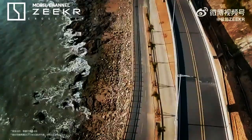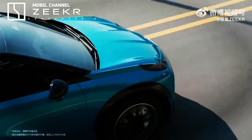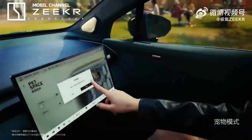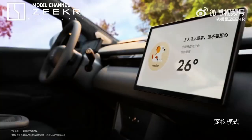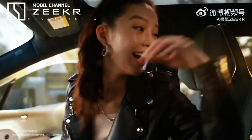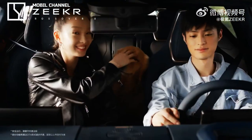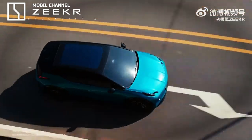Geely was originally founded in 1986 but only entered the automotive business in 1997. In recent years, the company has grown to become one of the world's leading players in the plug-in hybrid and electric vehicle market. The company now owns several brands, including Volvo, Lotus, Smart, and Zeeker, with the latter being a standalone division for premium electric vehicles.